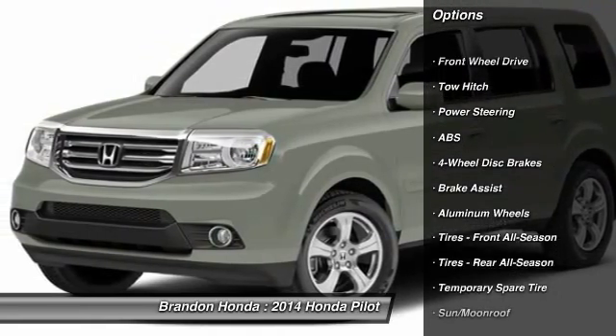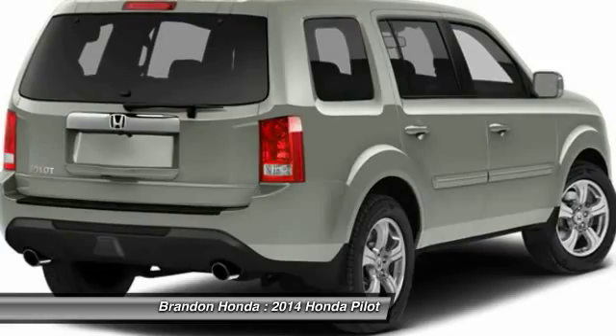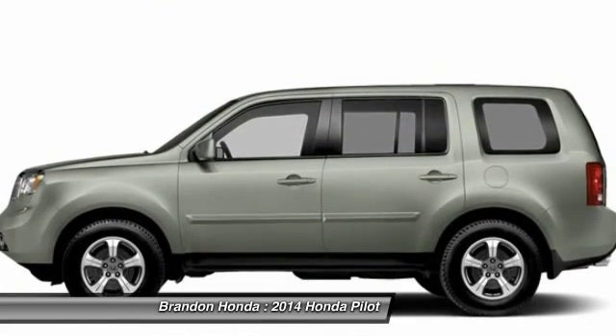Stability control. Power liftgate. Steering wheel audio controls. Navigation system. Power passenger seat. Traction control. Anti-lock braking system. Tow hitch. Air conditioning. Driver airbag.